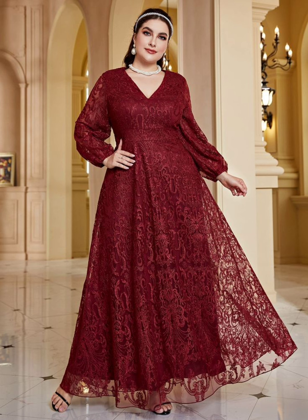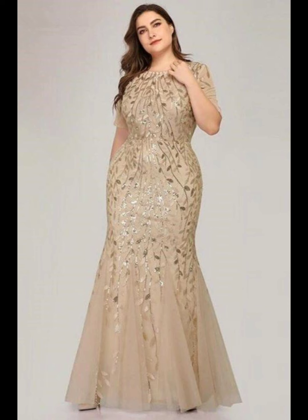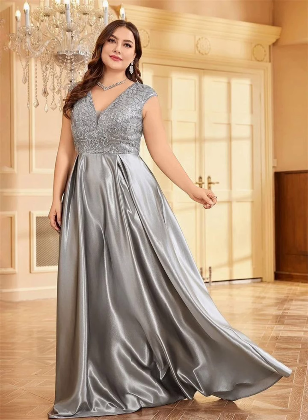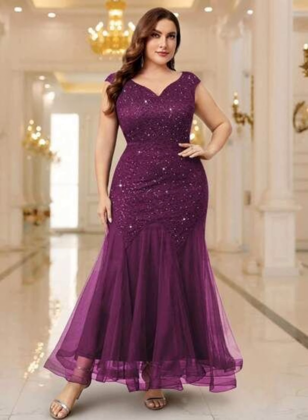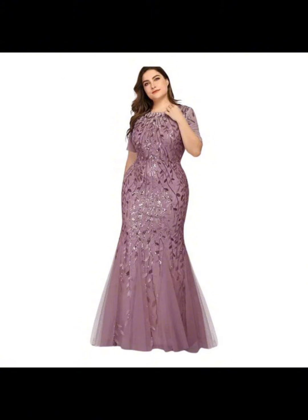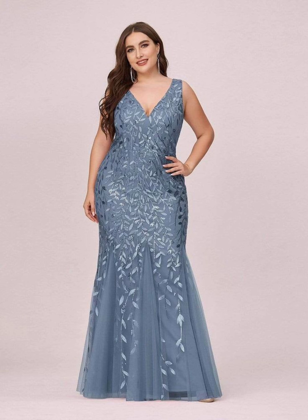Don't forget to give your precious feedback in the comment section and please tell me which type of dresses you want to see in my next videos. I only show you these dresses — I'm not selling them. You can buy these dresses from online stores or different shops. I only make this video to give you ideas about the latest and trendy dress designs.